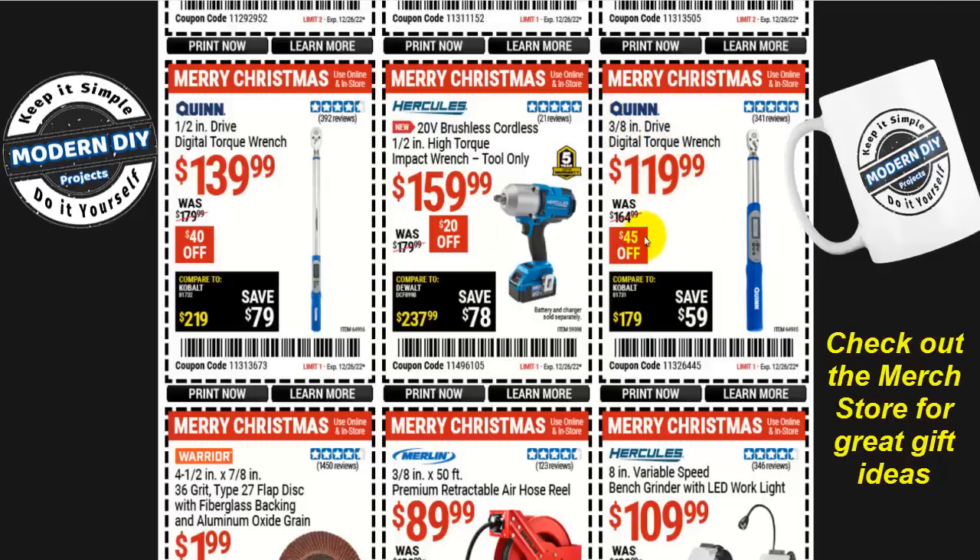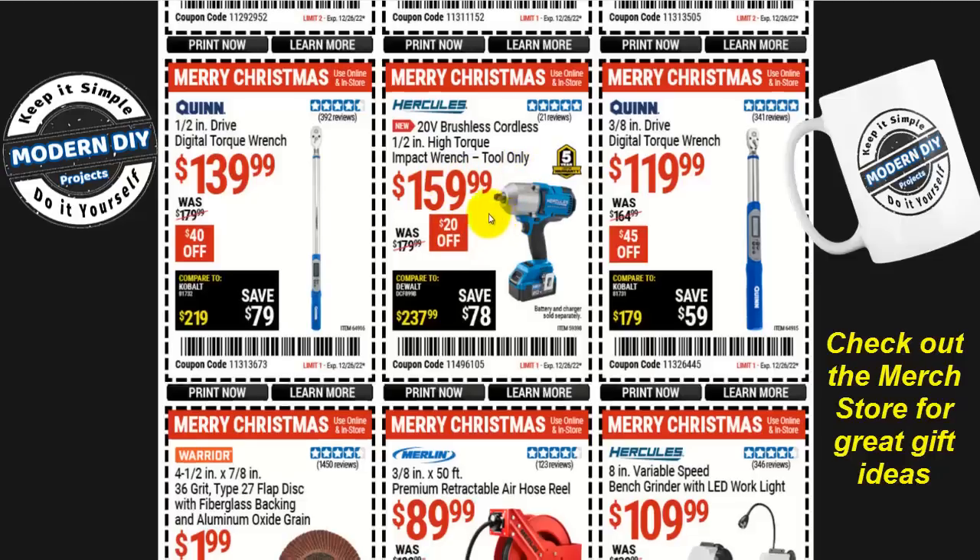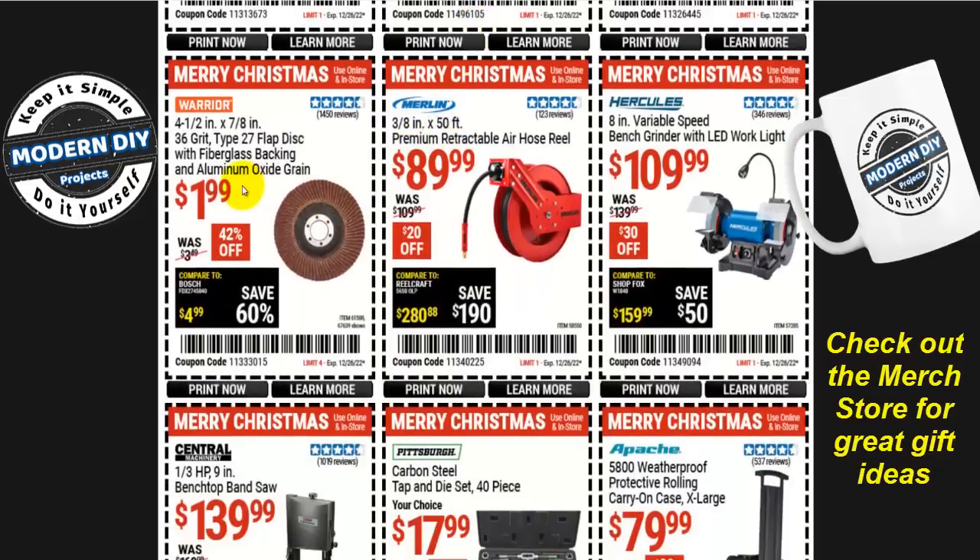Or the half-inch drive digital torque wrench for $140, $40 off — so you have your choice of 3/8 or half-inch. Or the Hercules 20-volt brushless cordless half-inch high-torque impact wrench, tool only, a different version than the other one, for $160, $20 off. Or an inexpensive flap disc — the four-and-a-half inch 36-grit fiberglass-backed aluminum oxide grain flap disc from Warrior for two bucks, 42% off.